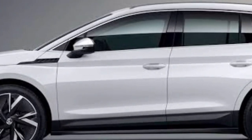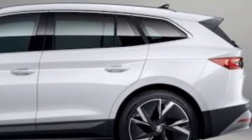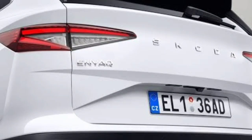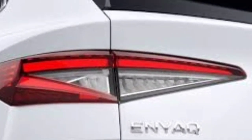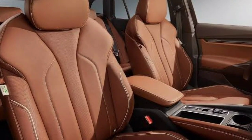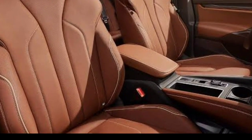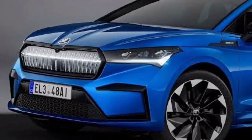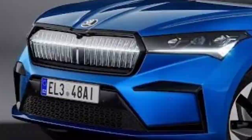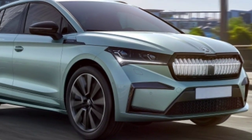Acceleration from 0 to 100 km per hour takes 6.5 seconds. To distinguish such a model you can see 20-inch wheels, matrix headlights, and illuminated door sills. The crossover also received a black trim finish and aggressive inserts on the front bumper, along with a glossy finish spoiler and solid red bumper trim. This model also offers an extended color palette of options for the buyer's choice.